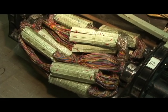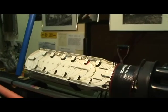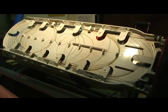Six of these large 4200 pair cables can carry as much information as just two tiny fiber optic strands today.